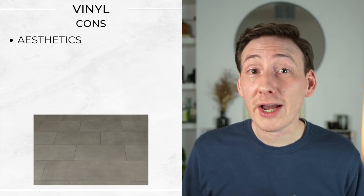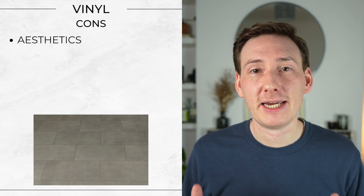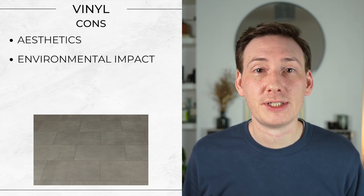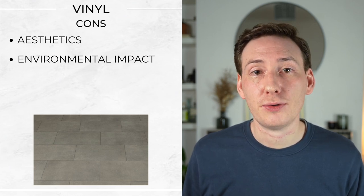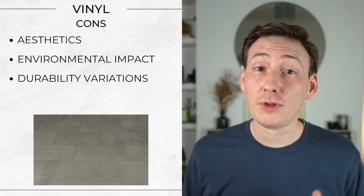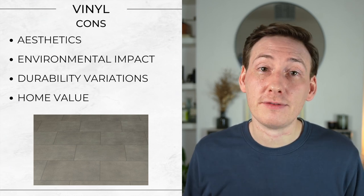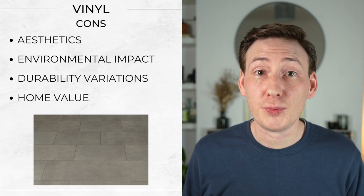And the cons. Aesthetic perception — while high quality vinyl can closely mimic natural materials, it may not have the same look or feel as real wood or stone. Environmental impact — vinyl is a synthetic material which raises concerns regarding environmental sustainability and indoor air quality due to the VOCs or volatile organic compounds that it can give off. There are lower VOC options on the market, but depending on your circumstances this could be a concern. Durability variations — low quality vinyl flooring can be prone to tearing and punctures, and its lifespan may be shorter than other flooring options. And resale value — vinyl flooring may not add as much value to a home as natural wood or stone might. Cost-wise, I've given it a 1 to 2 out of 5 — vinyl is one of the most affordable flooring options with a wide range of products that can fit almost any budget.